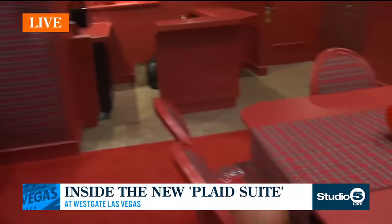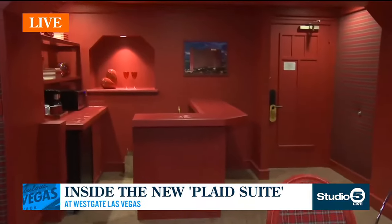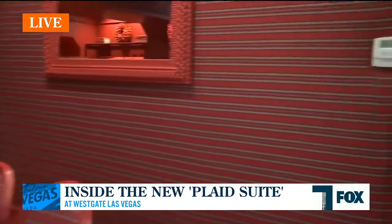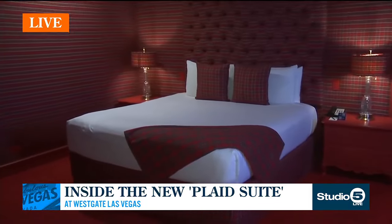Gordy, tell us about this awesome suite. Sure. So the plaid suite — what a great time to kick it off in March. We can use the whole March Plaidness theme. It's a thousand square feet — a one bedroom, dining area, bar, and living area. It's just bold. I wouldn't say it's too much, and on social media people have loved it so far.